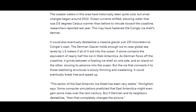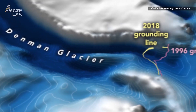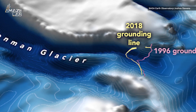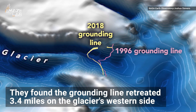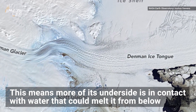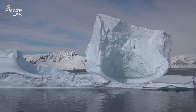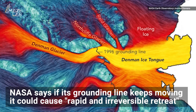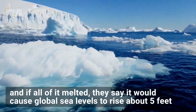More worryingly, it could also destabilize a massive glacier just 130 kilometers to Conger's west. The Denman Glacier holds enough ice to raise global sea levels by 1.5 meters if all of it slid into the ocean — it alone contains the equivalent of nearly half the ice in West Antarctica. As Denman flows off the coastline, it grinds between a floating ice shelf on one side and an island on the other, slowing its advance. But the ice connecting it to those stabilizing structures is slowly thinning and weakening, and could eventually break free. Some computer simulations predicted East Antarctica might even gain mass over the next century, but if Denman and its neighbors destabilize, that completely changes the picture.